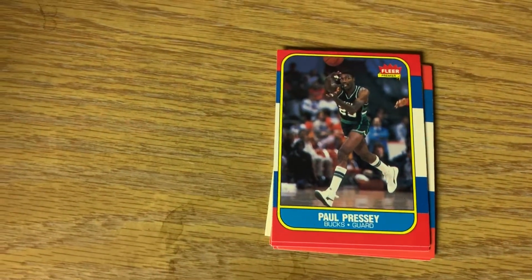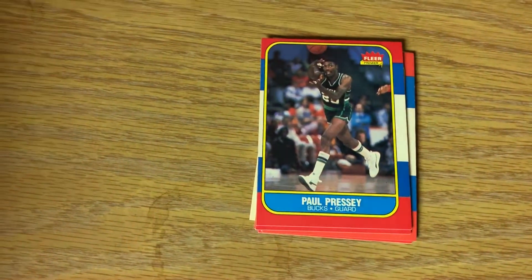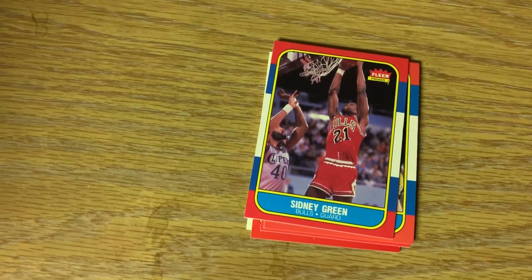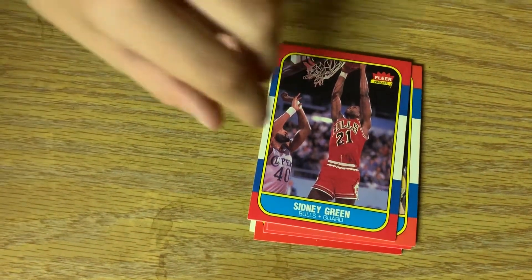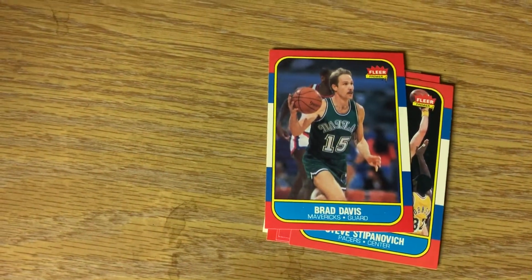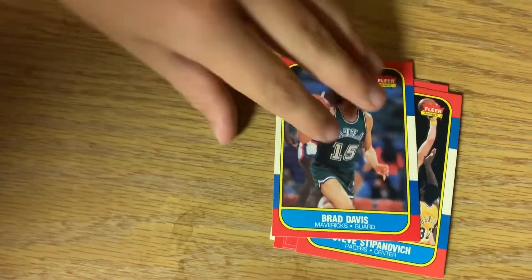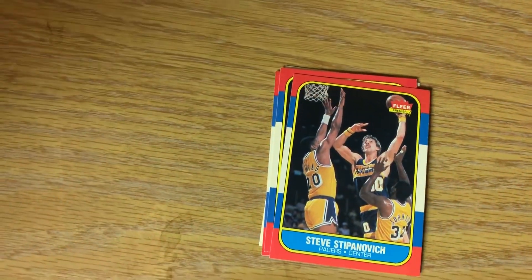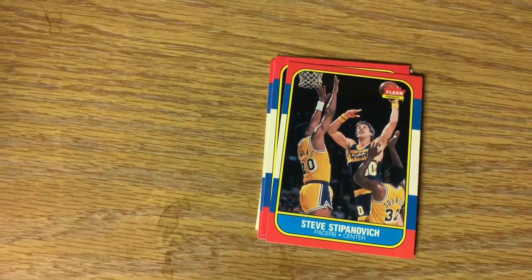Artis Gilmore was a 7-footer for the Spurs. Paul Pressey - that's not a very well-centered card, so narrow on that left-hand side. Sidney Green - wrong Bull, not Michael. Brad Davis, guard for the Mavericks. Steve Stepanovich, that's a Pacers center.